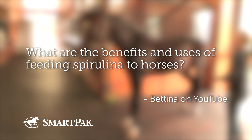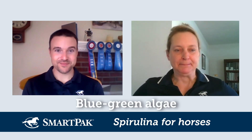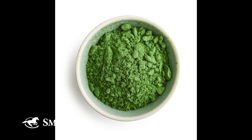What are the benefits and uses of feeding spirulina to horses? Spirulina, also called blue-green algae, has both nutritional value and health benefits. For most horse people, it's those health benefits from the other compounds in the algae — the flavanols, the carotenoids, and the phycocyanin compound, which is really interesting to scientists.